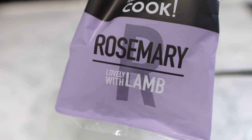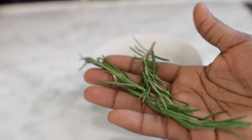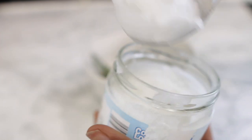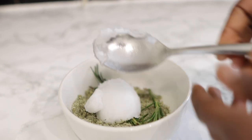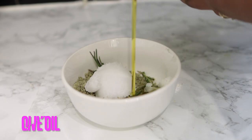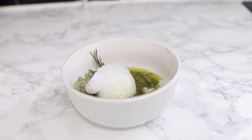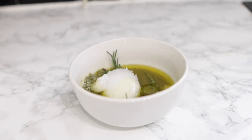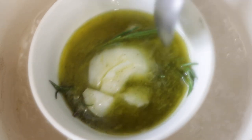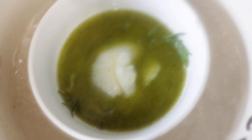Next we're going in with some rosemary. Rosemary has been proven to help a lot with hair growth, regrowing bald spots, and treating thinning hair. It's easy to find at your regular grocery store and you can also include it in your cooking. I've added that, and now I'm going in with a tablespoon of coconut oil — feel free to skip it if you prefer. I'm also using olive oil, which is full of nutrients for your hair. We're going to use the double boiler method to preserve as many nutrients as possible.